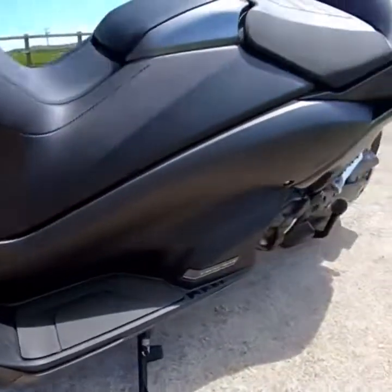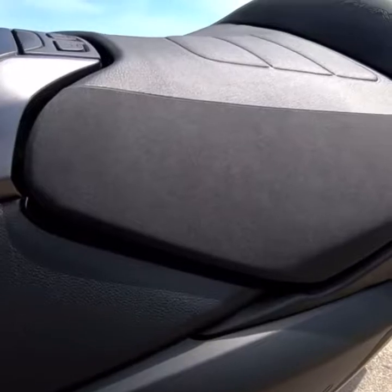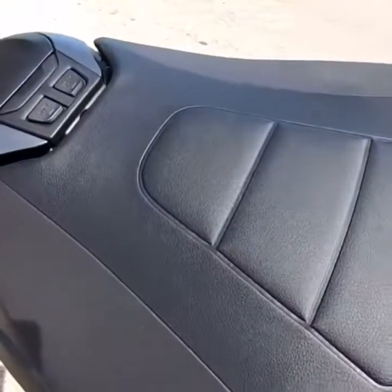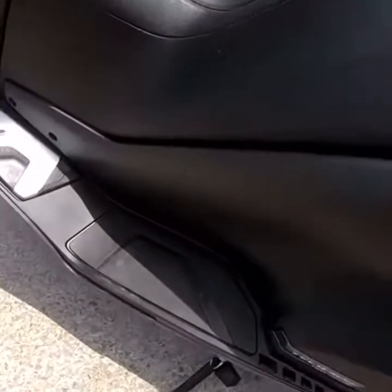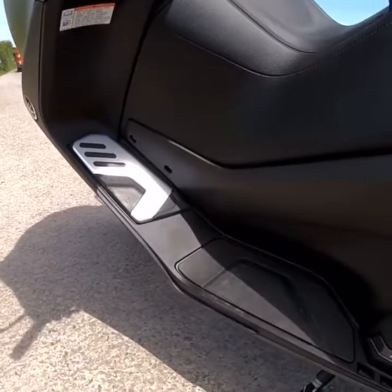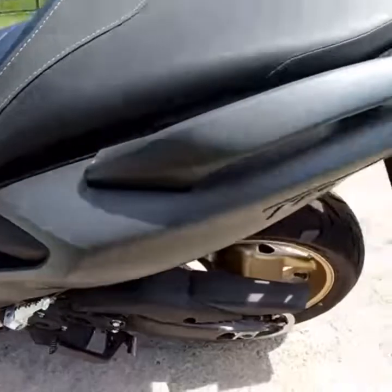You've got an 800 millimetre seat height on this. Now don't be fooled by that — it may seem not that high, but it's the widest seat I think I've ever sat on. Just bear in mind I'm not that tall at five foot seven.